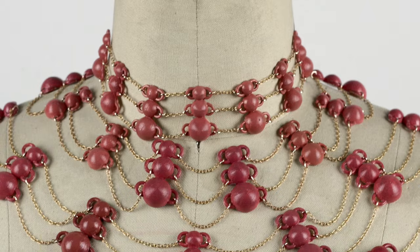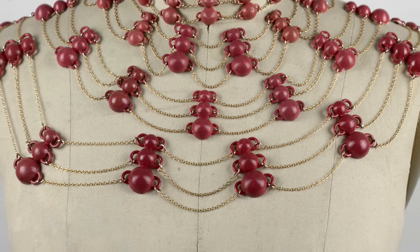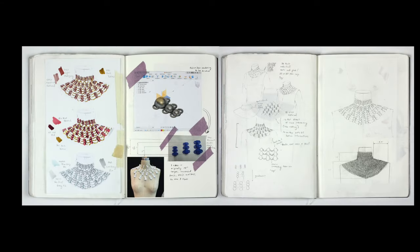Taking this idea, I connected it to chainmail and how chainmail is also comprised of many different little parts to make a survival armor. So I made a piece that was a chainmail necklace and I made some fashion illustrations based on it as well.